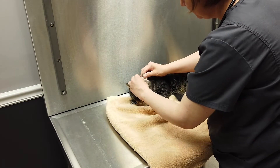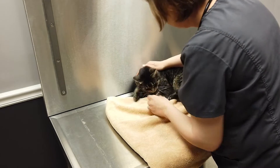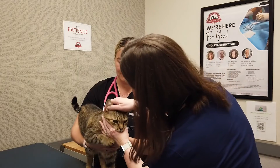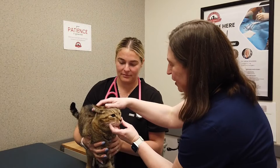Our goal with treatment — whether we're doing radiation therapy or, for a patient with lymphoma, chemotherapy — is to decrease the size of the tumor as much as possible, ideally even down to microscopic disease. Unfortunately, in a lot of patients, at some point down the line it will ultimately progress.